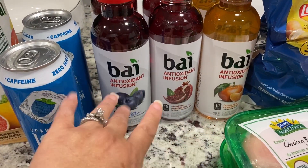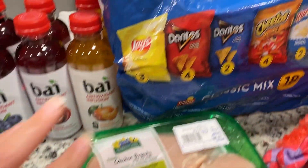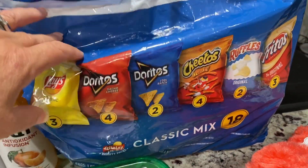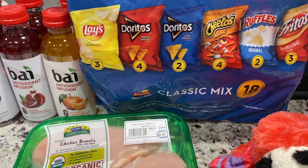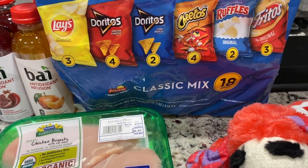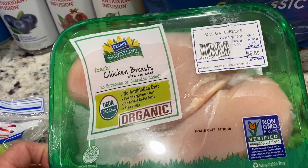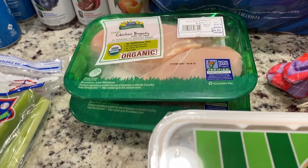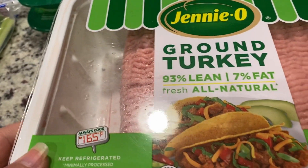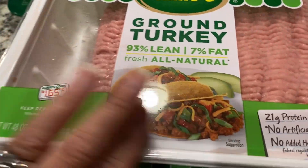I did buy two more of these buy drinks — I love them. I got the clementine, the pomegranate, and the blueberry. Someone in my house found them, liked them, and drank them, so I bought two more to replace those. A snack pack of chips — I always have these on hand for the neighborhood kids, my nieces, my nephew when they come over. I ordered chicken tenders and they gave me chicken breast — they substituted it; I'm okay with that, not gonna make a fuss. Some turkey — I buy the three packs for Bella. She gets fresh made turkey in her food every morning and every night, so I bought two packs so she's good to go.